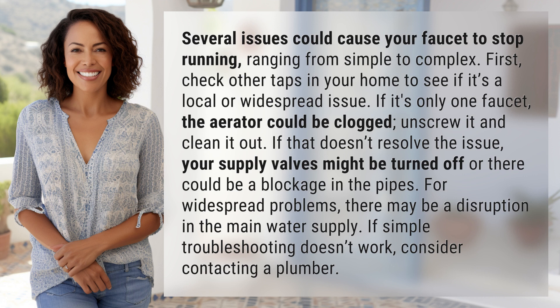For widespread problems, there may be a disruption in the main water supply. If simple troubleshooting doesn't work, consider contacting a plumber.